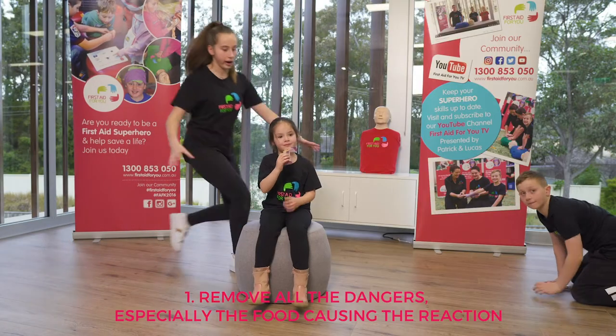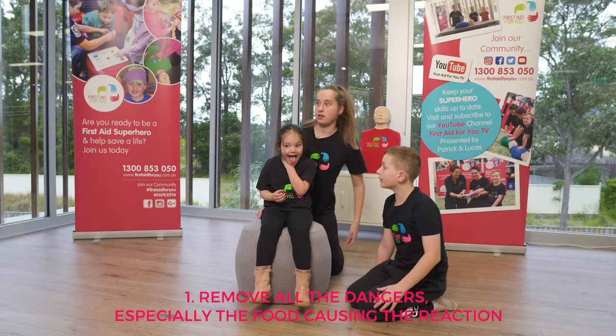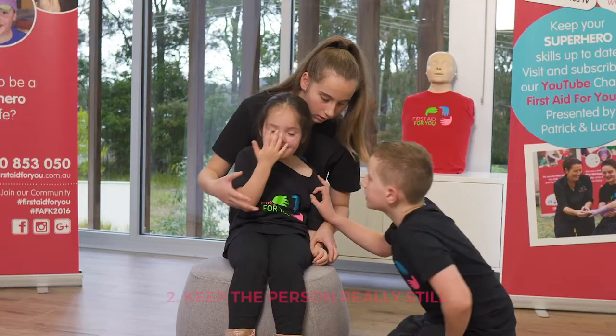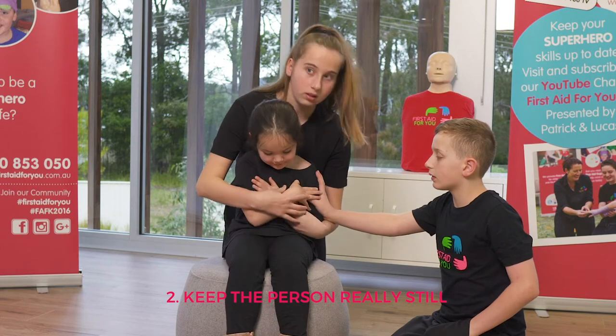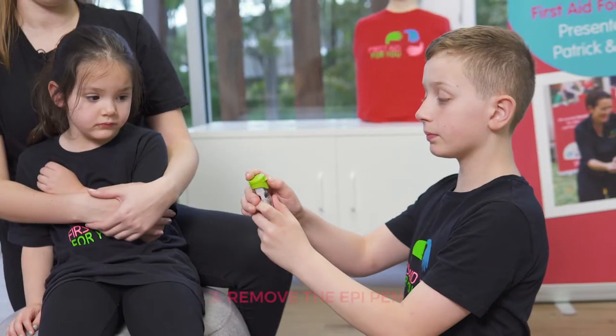Number one: remove all the dangers, especially the food or item that is causing the reaction. Number two: keep the person really still. You can lie them down, but sometimes it feels better to sit up.